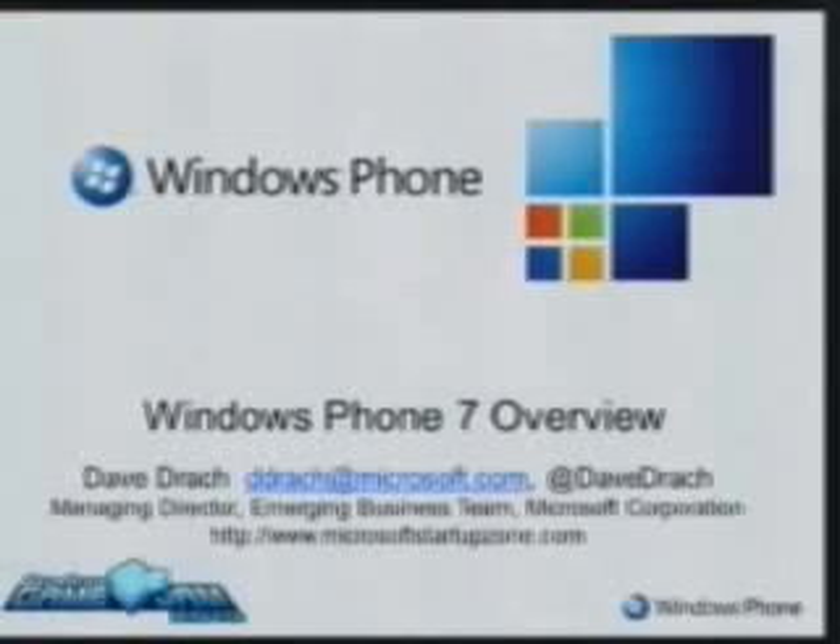I'm Dave Druck, with the Emerging Business Team, focused on the portfolio of games, entertainment, and client. Client includes Windows 7, Windows Phone 7, and also Xbox. As you'll see in my presentation, we're focused explicitly on a three screens and the cloud strategy — enabling developers to build content that can be delivered across all three devices. You've got some refinement and tuning per device, but it allows you to build, for example, multiplayer game infrastructure once and leverage it across devices.